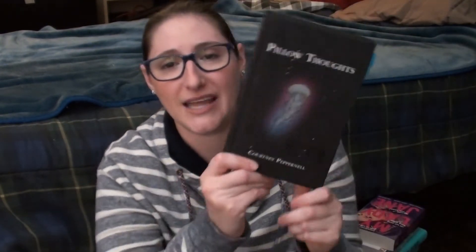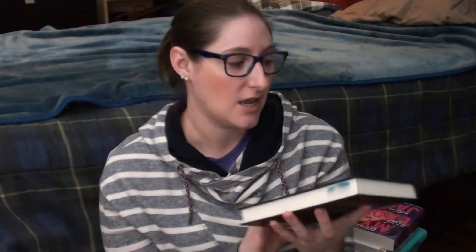I also got Pillow Thoughts by Courtney Peppernell — I got this from Chapters because it was a Chapters exclusive version, which is the one I wanted. I took the Chapters exclusive sticker off and it left a sticky residue, which I'm sad about. I've read some of the little poems and thoughts and tabbed the ones I really liked; I haven't picked it up since those first couple times but I really liked a lot of what I've read so far.